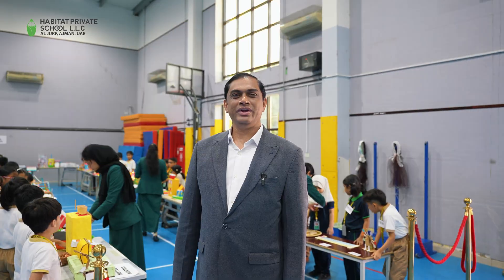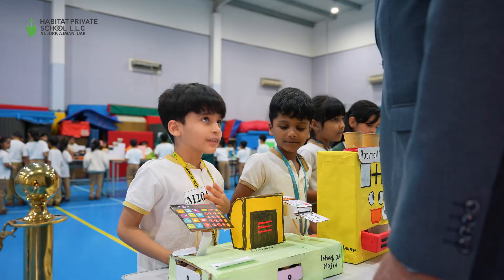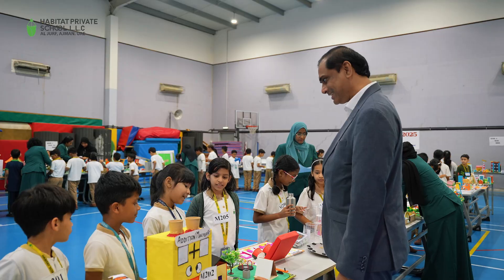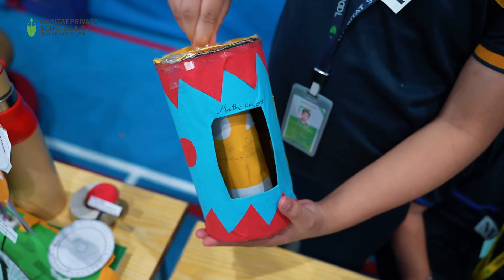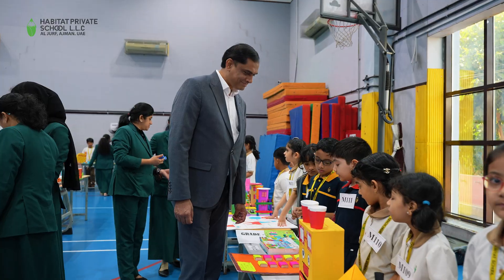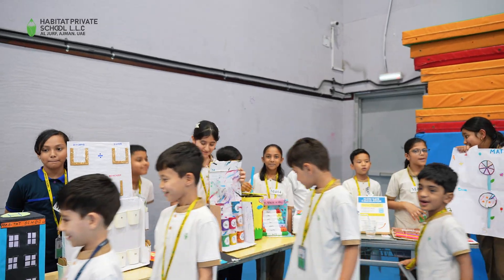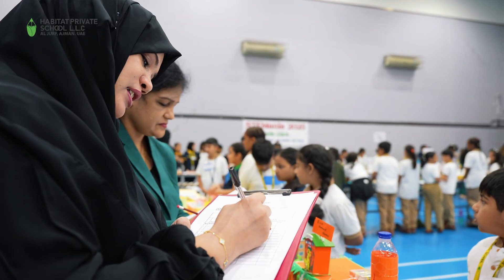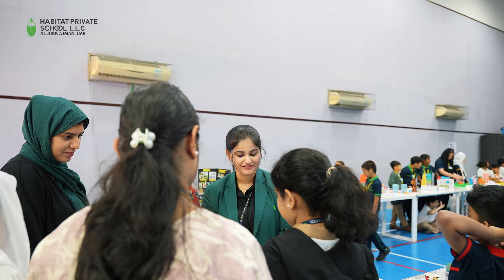Welcome to STEM Mania. Today, Habitat School is celebrating the science, engineering, math, and technology exhibits being exhibited by our grade one to four students, who are actively and enthusiastically involved in showing it to their friends, the school community, and everyone who is coming to witness this exhibition.